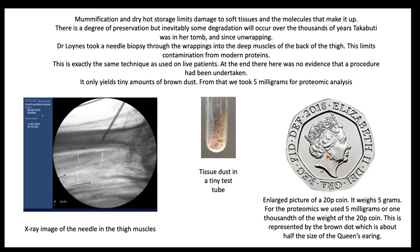How do we detect and interpret the proteins present within mummies? Mummification through dehydration preserves tissues, cells and molecules like proteins. As molecules degrade almost from the moment of death, the more rapid and thorough the mummification, the better preserved are the proteins. However, some degradation is inevitable. Proteins degrade by breaking down into shorter lengths called peptides. In natural degradation, it is not possible to predict where these proteins break. The proteins we looked at in Takabuti came from a needle biopsy of the muscles at the back of the thigh.